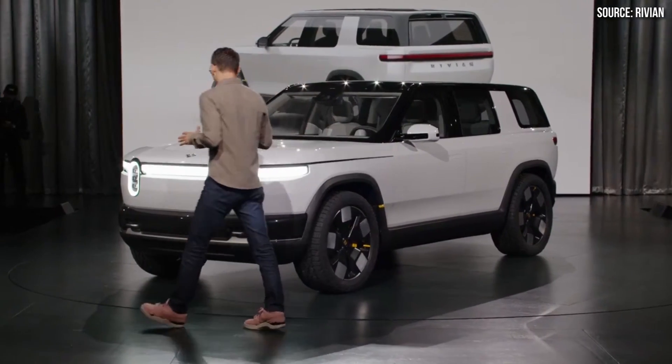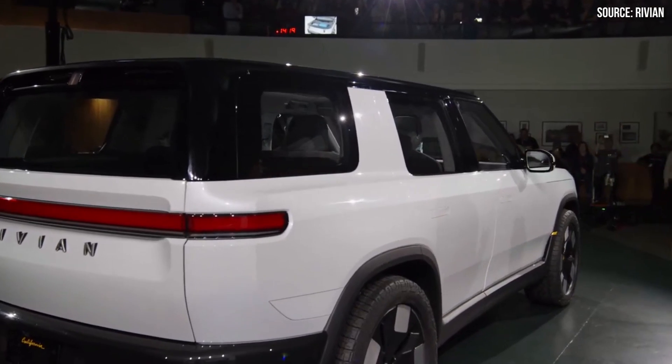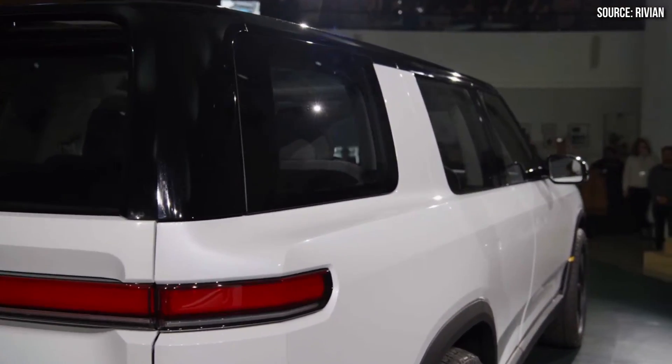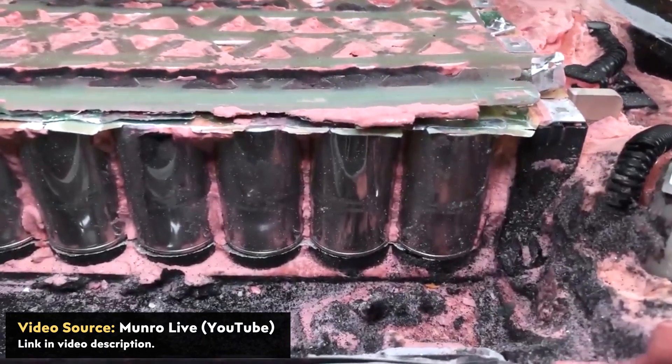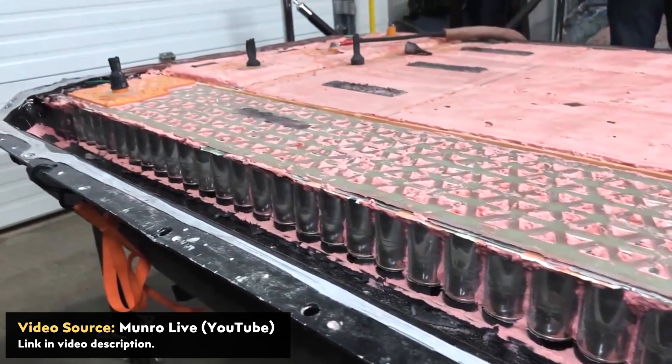I'm extremely excited about the Rivian R2 — it looks like an amazing vehicle, and I'm glad Rivian is switching to large cylindrical cells and a structural battery pack. But when it comes to the battery packs, I believe Tesla will have a huge cost advantage over Rivian. And since Tesla's design appears to offer more efficient packaging of cells into the pack, Tesla will likely also have a pack-level energy density benefit, allowing for lighter vehicles with the same battery capacity.